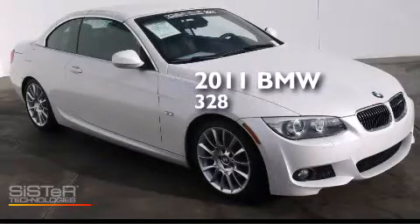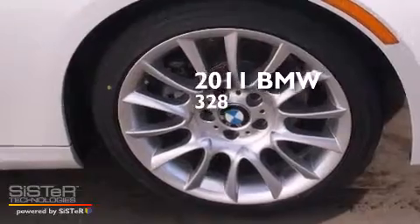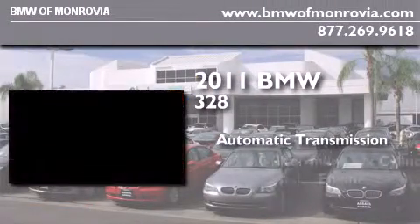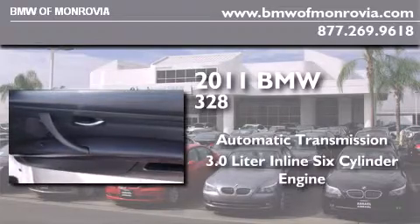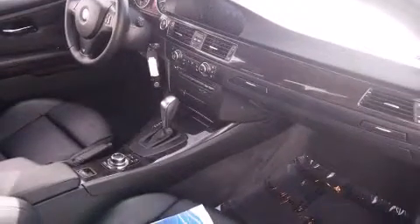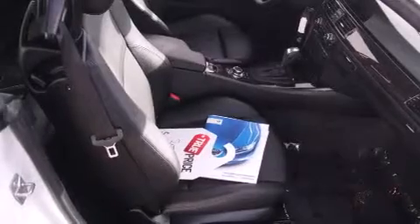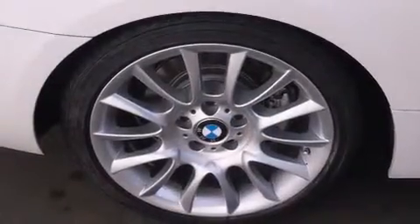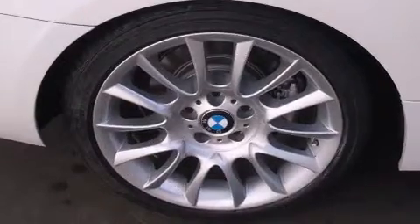This is a certified pre-owned 2011 BMW 328. This car has an automatic transmission and a 3.0 liter inline six-cylinder engine. Its top features and packages include the value package and high-intensity discharge headlights.